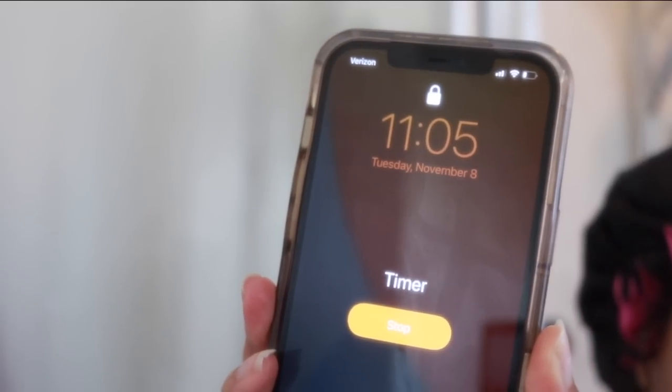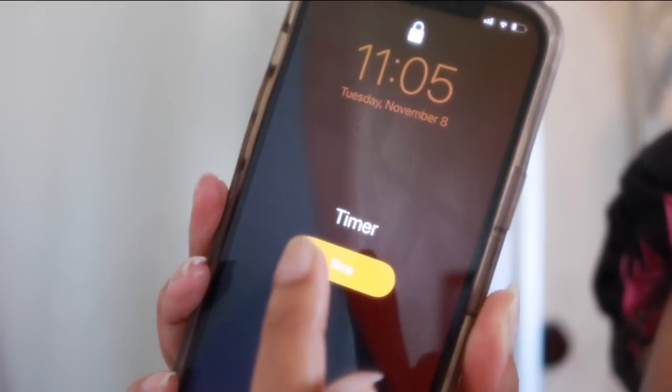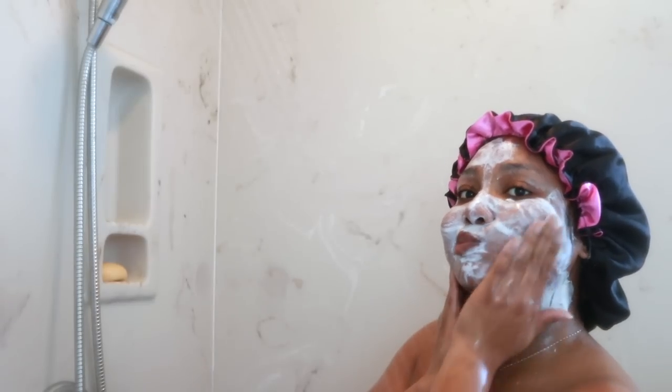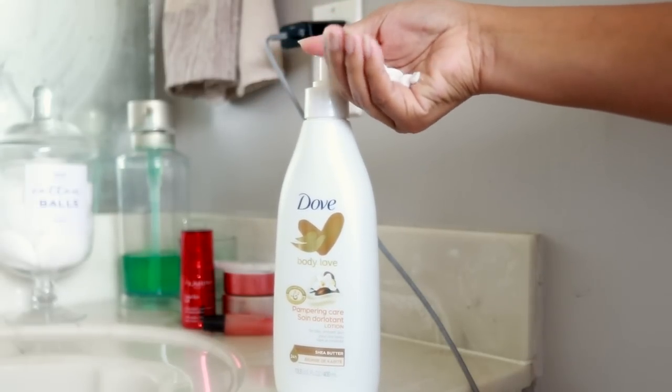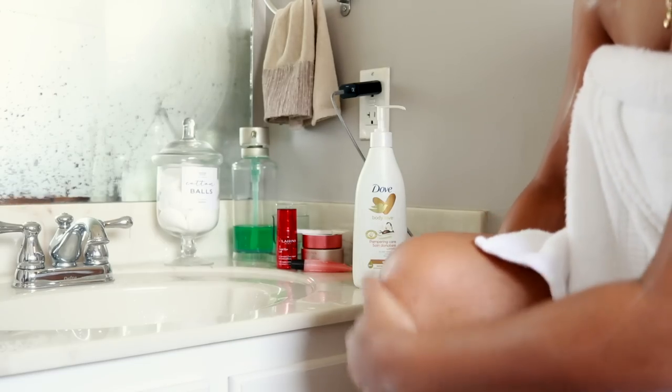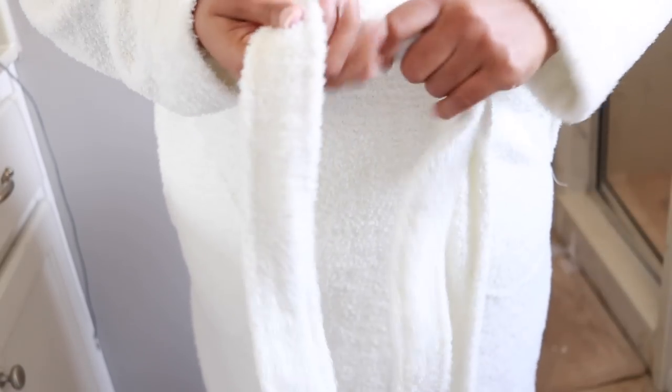None of this video is sponsored, by the way. Then I went ahead and rinsed off the mask. Since it's kind of a thicker mask, it did take a little minute to get it off. Look at my jawline looking snatched! I'm going to apply the Dove Love Body Lotion — I think this one has shea butter in it. Then just put on a little robe, and I proceed to my work day, which is basically editing, responding to emails, YouTube stuff.